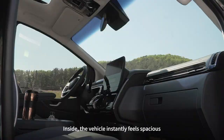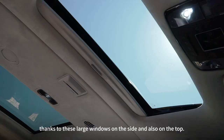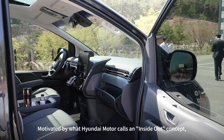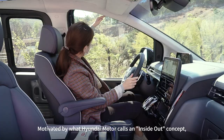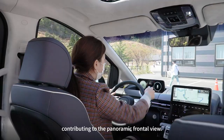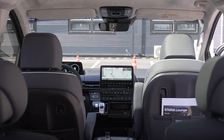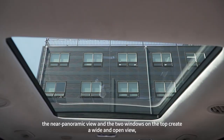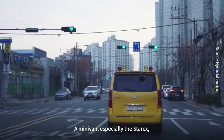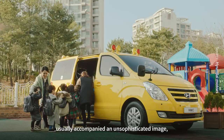Inside, the vehicle instantly feels spacious thanks to the large windows on the side and also on the top. Motivated by what Hyundai Motor calls an inside-out concept, the line of the windows has been significantly lowered, contributing to the panoramic frontal view. Even riding in the backseat, the near-panoramic view and the two windows on the top create a wide and open view, making a two-hour trip ever more enjoyable.